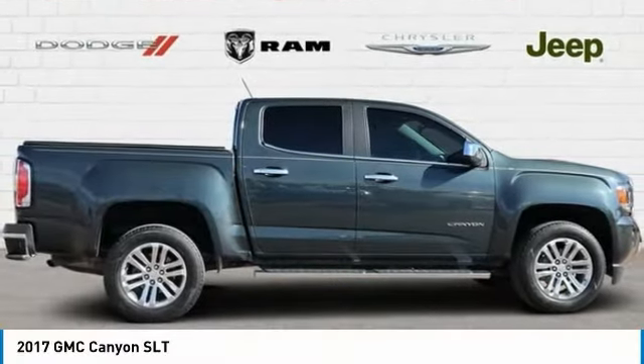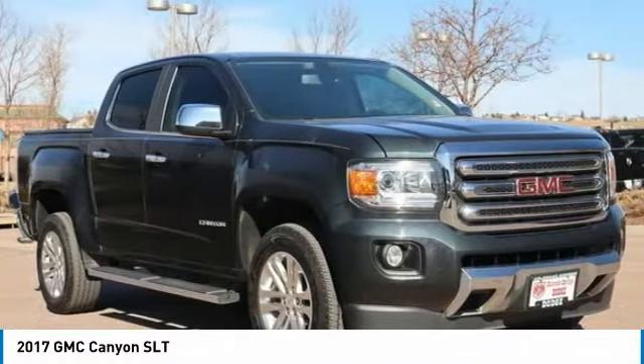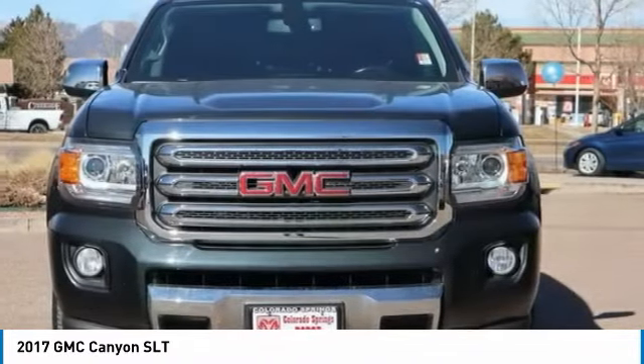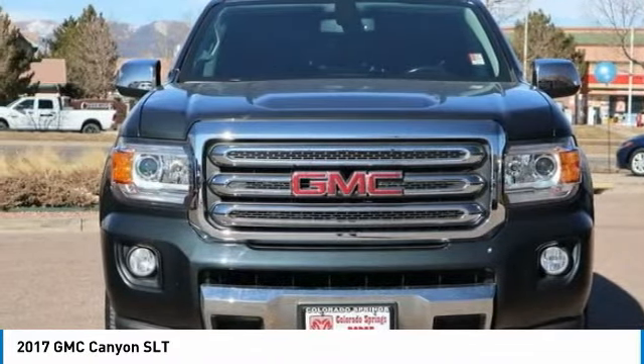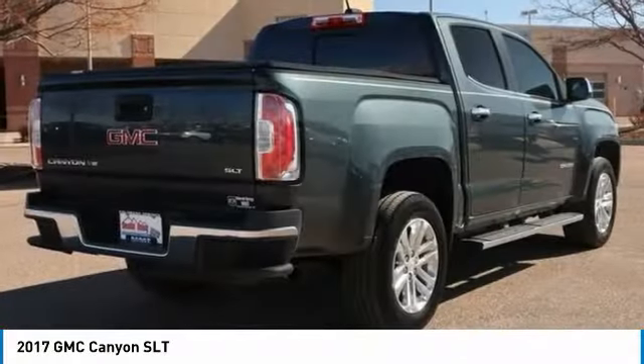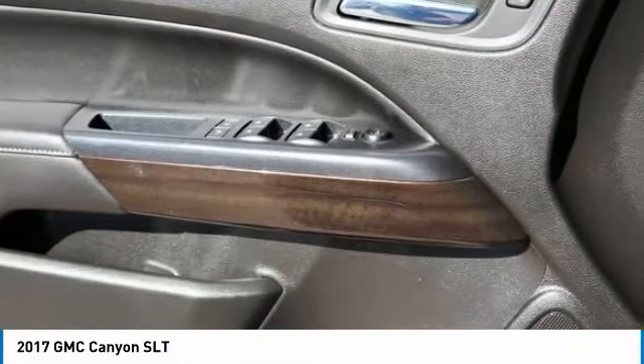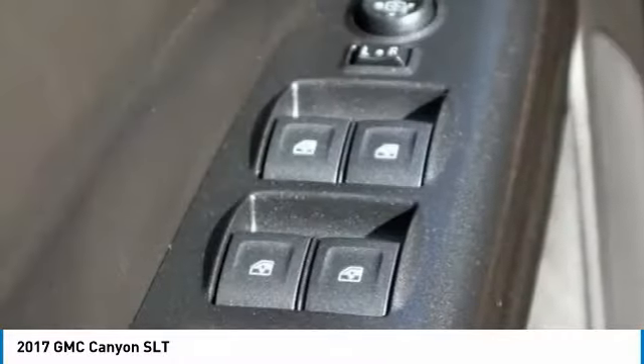Drive the 2017 Canyon. With one of the most powerful standard four-cylinder engines in the class, the Canyon lets you enjoy 18 city, 25 highway EPA estimated MPG, and is engineered to absorb the bumps, handle the curves, supply superb traction, and provide seating for five.